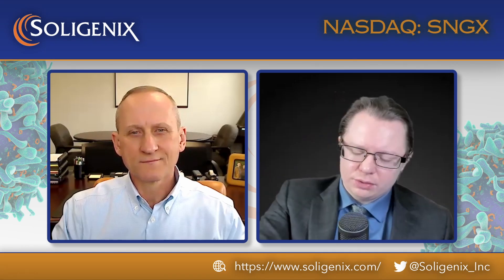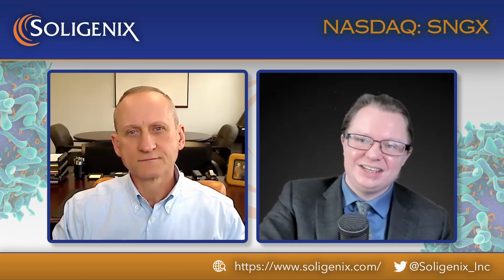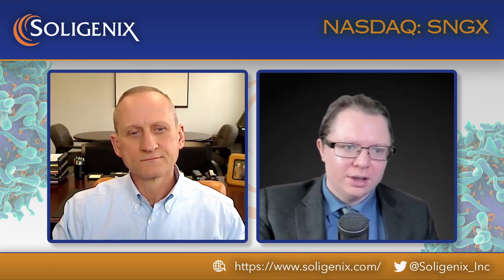A major milestone as Soligenics announces the submission of a new drug application to the FDA for Hybride in the treatment of cutaneous T-cell lymphoma. We're sitting here once again with chief executive officer of the company, Dr. Chris Shaber. Chris, how are you holding up today? Congrats on this! Thank you, I'm doing very well.